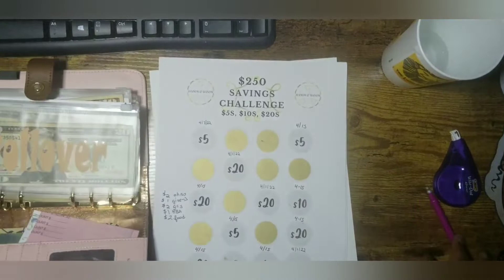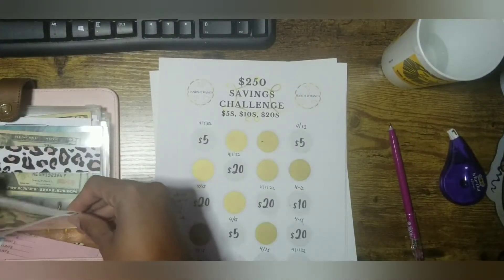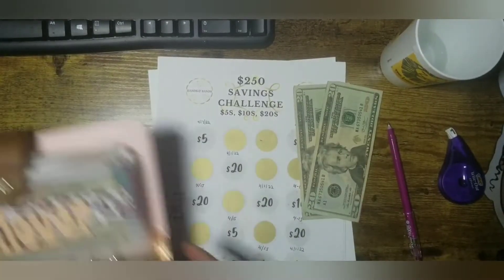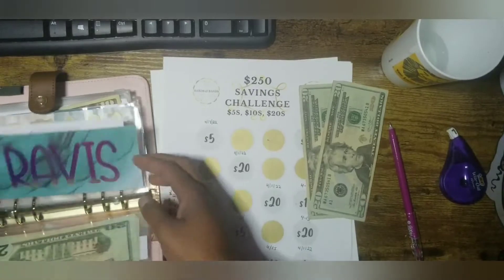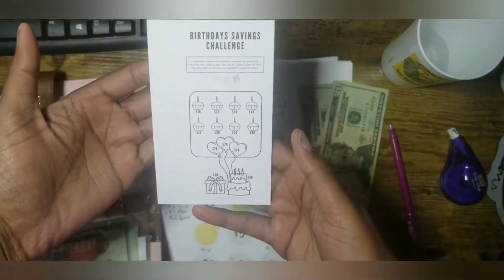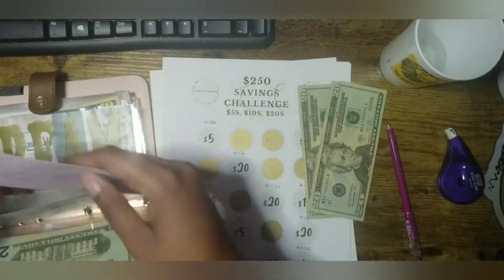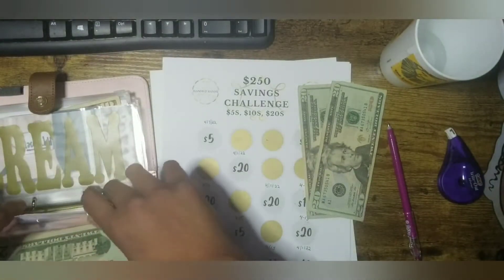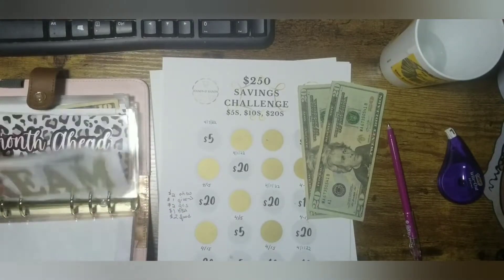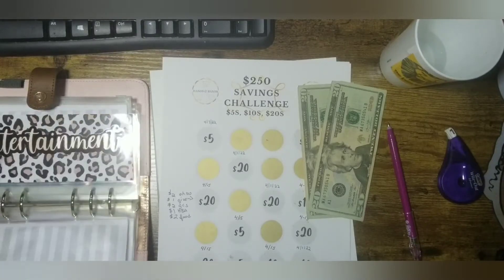I did want to show you all something, so let me go ahead and get my money out. We have the forty dollars. Not only did I finally get a chance to print Brianna's birthday savings challenge, I went through and after watching D versus Debt's video, I was in Canva playing around and I came up with some things.